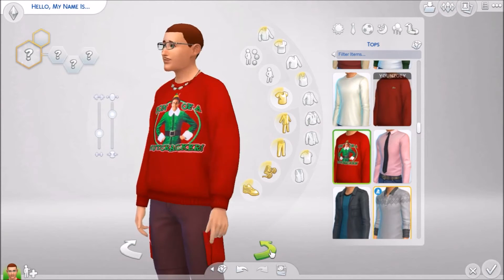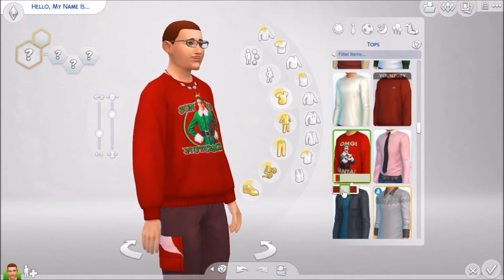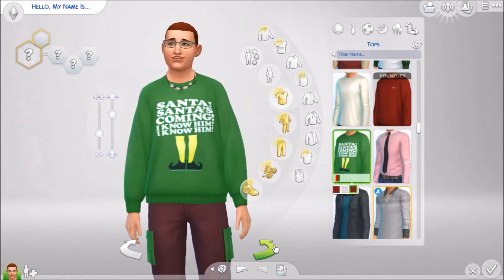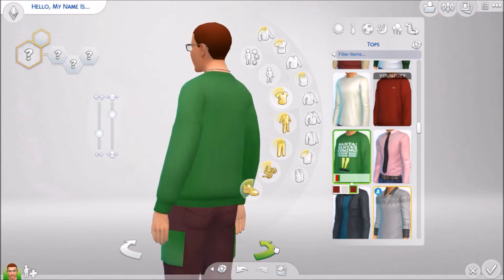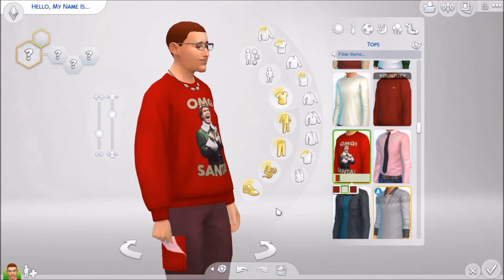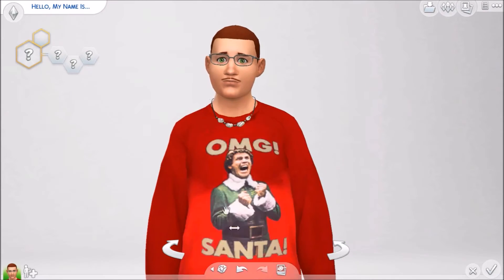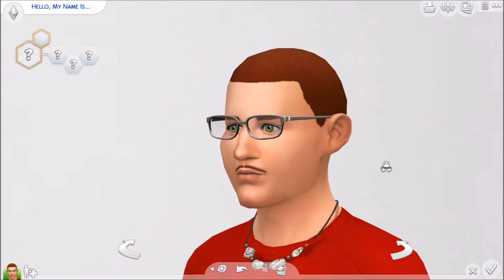First we have the 'Son of a Nutcracker' one — gorgeous. We also have the 'OMG Santa' — love it. And we also have 'Santa's Coming' — I know him, I know him! I have to say this one might be my favorite, but I just love these personally. Thank you for being a model, sir, you looked so good. And I guess this is our next lucky model for the rest of our Christmas content.